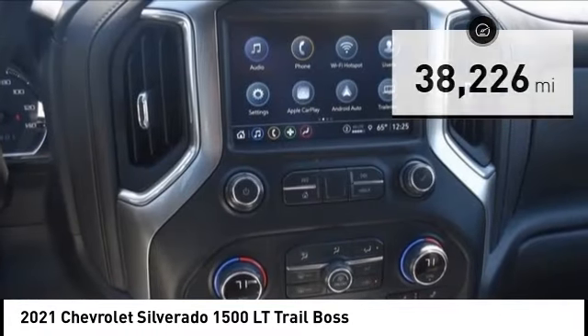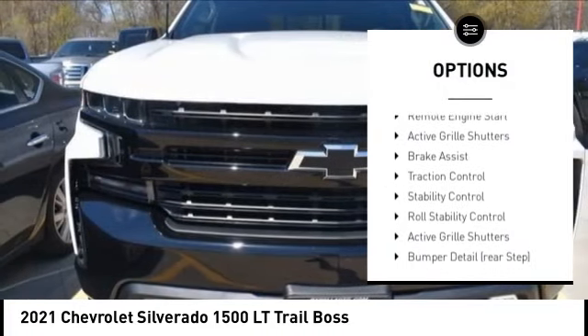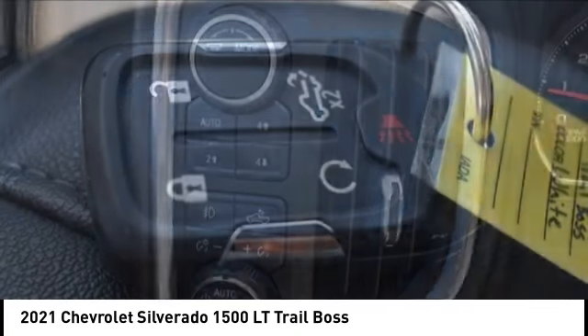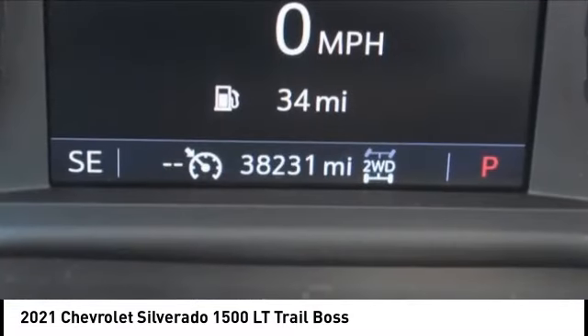Here are some of this vehicle's great options: tire pressure monitoring system, hill descent control, electronic stability control, alloy wheels, remote engine start, active grille shutters, brake assist, traction control, stability control, and roll stability control.